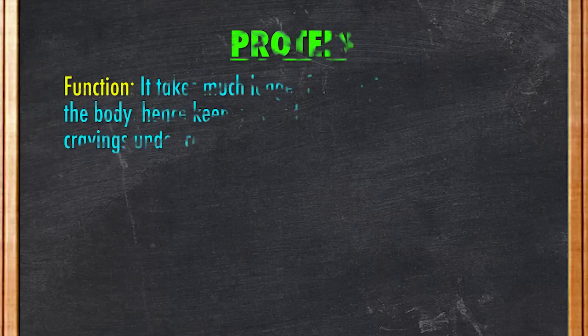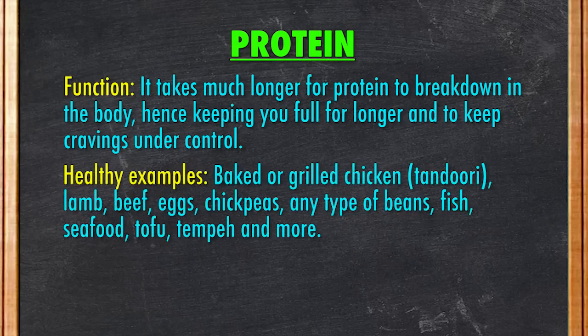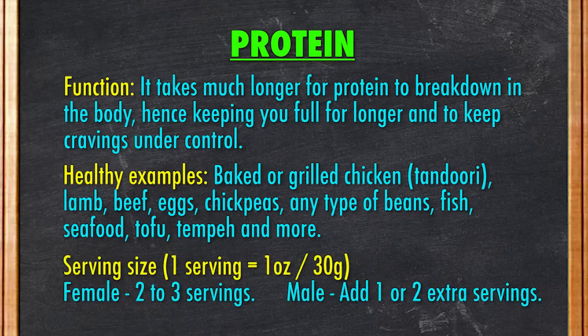Next, protein. Because it takes much longer for protein to break down in our body, having protein will keep you satisfied for much longer and keep cravings under control. If you intend to do a short workout session before dinner, then having protein in your meal will also help with muscle recovery. Healthy examples include baked or grilled chicken such as tandoori, lamb, beef, eggs, chickpeas, any type of beans, fish, seafood, tofu, tempeh, and more. One serving of protein is one ounce. For females, aim to have two or three servings. For males, add one or two additional servings.